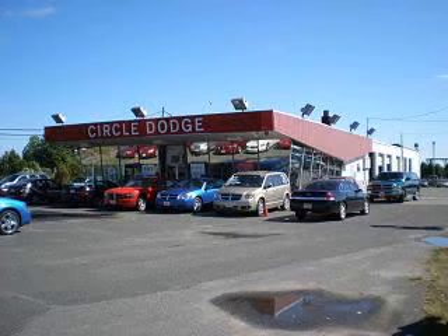Thanks for visiting Circle Dodge, family owned and operated for the past 40 years. Our commitment to you, our customer, is customer service before, during, and after the sale. A happy customer is our future, right here at Circle Dodge.